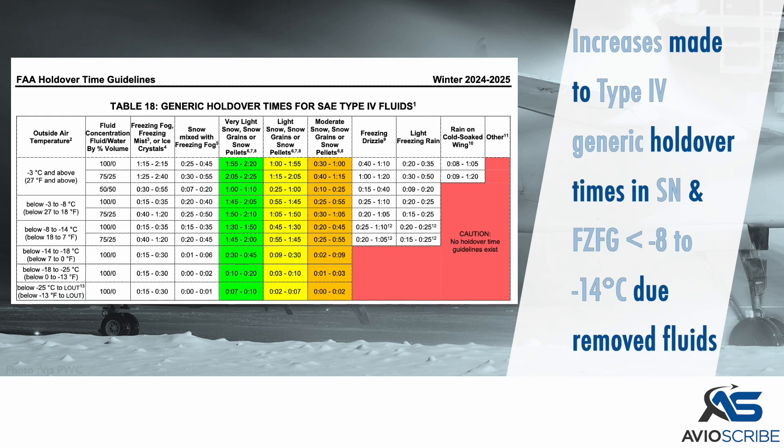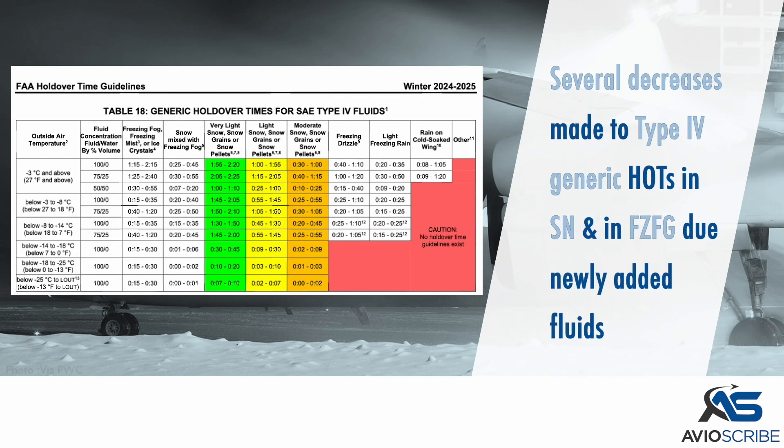Increases have been made to the Type 4 generic holdover times in snow and in freezing fog below minus 8 to minus 14 degrees Celsius due to removed fluids. Several decreases have also been made to the Type 4 generic holdover times in snow and in freezing fog, due to newly added fluids.